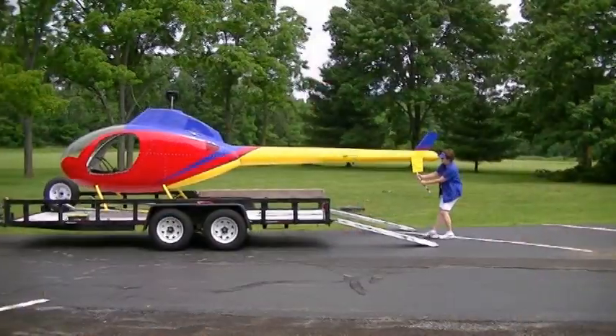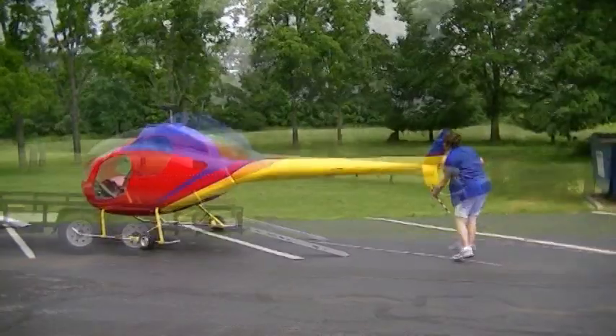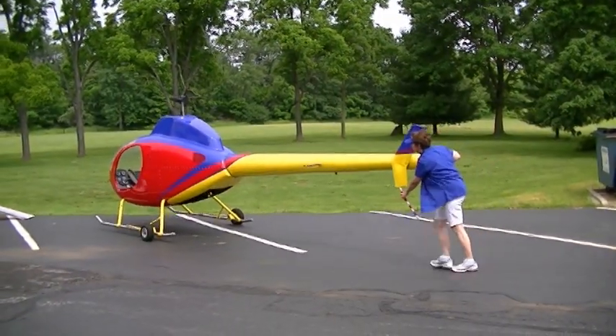Amelia is the name of our Rotorway exec helicopter. She is unloaded from the trailer and is easily moved on the property.